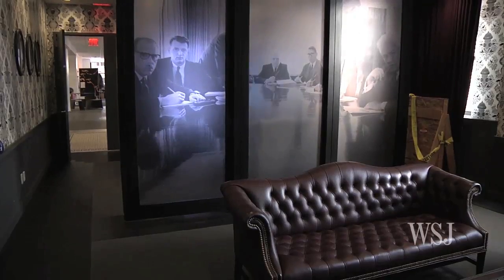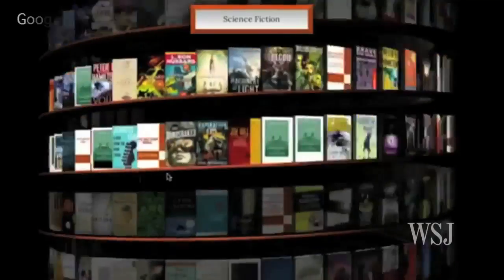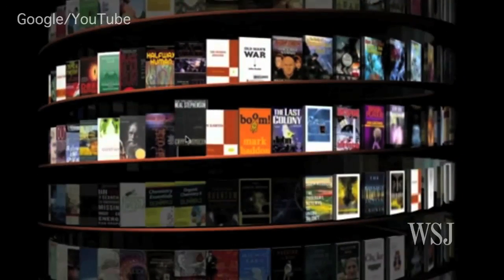The best feature, though, is a wall of virtual books, where Googlers can tap with their phone and download titles they want.